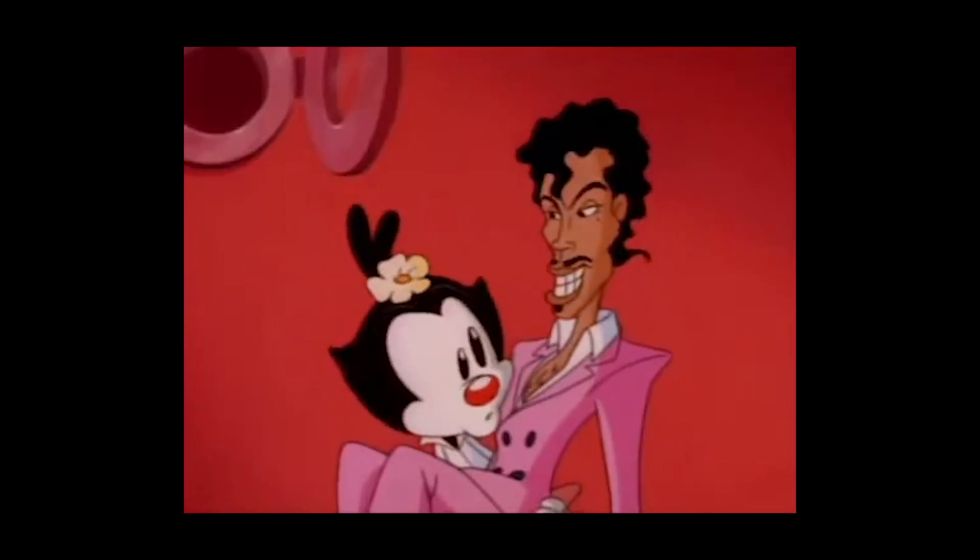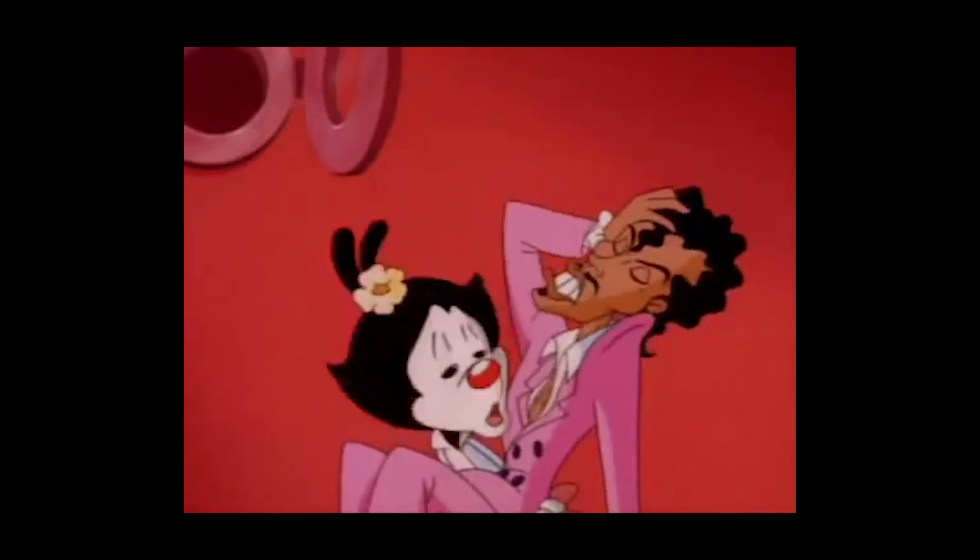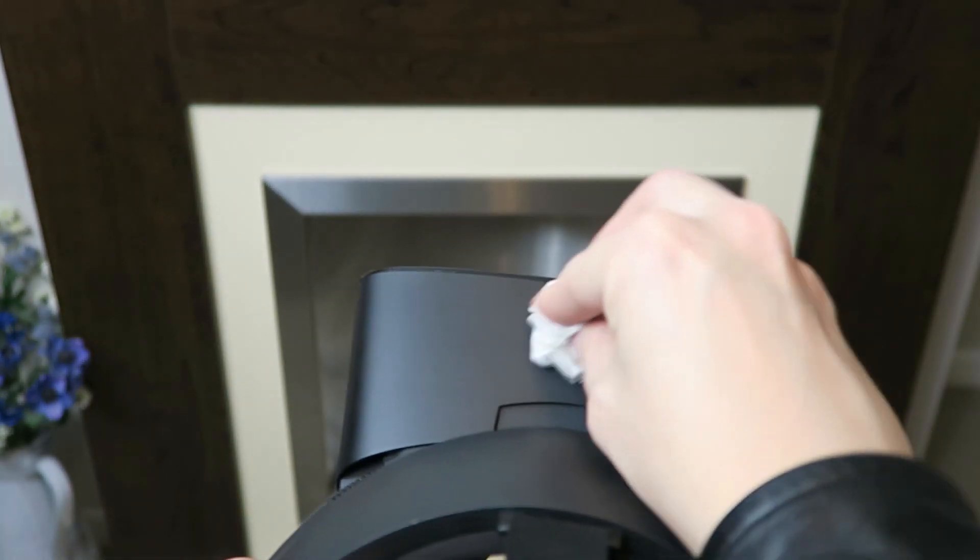Fingerprints! The sensors on the headset can get covered in fingerprints. You can clean these with a microfiber or glasses cleaning cloth. The dirtier the sensors are, the poorer the tracking will be.